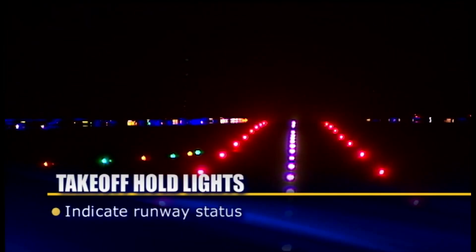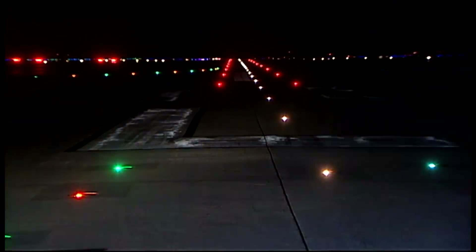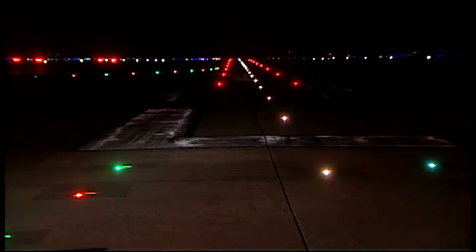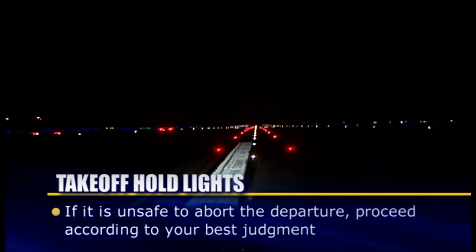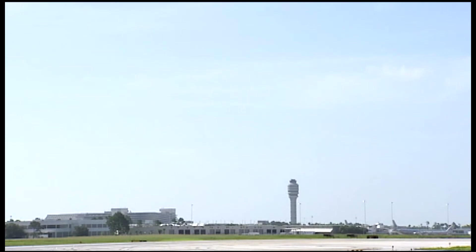Like RELs, THLs indicate runway status. You must wait for an ATC clearance to begin a takeoff roll. It is possible that you may observe several cycles of THLs while numerous aircraft or vehicles cross the runway downfield. If a controller issues a takeoff clearance and the THLs are illuminated, you should not begin the takeoff roll and should advise ATC that you are holding for red lights. If you have begun the departure roll and then observe illuminated THLs, you should abort the departure if it is safe to do so. If it is unsafe to abort the departure, you should proceed according to your best judgment, understanding that the lights are indicating the runway is unsafe for takeoff. In all of these cases, advise ATC as soon as possible of your actions.